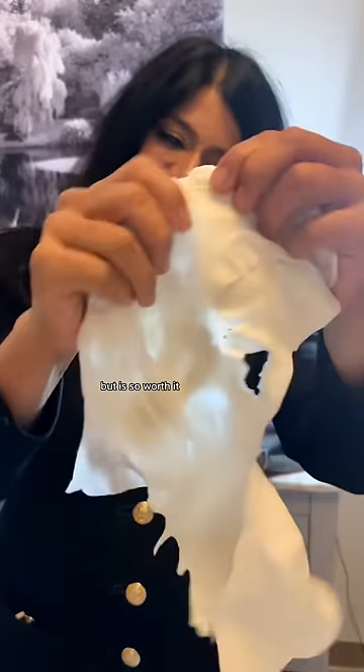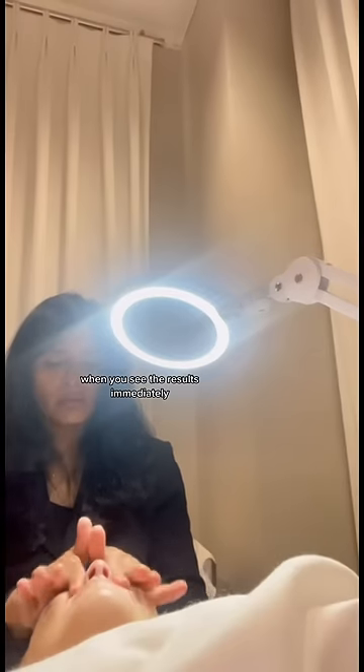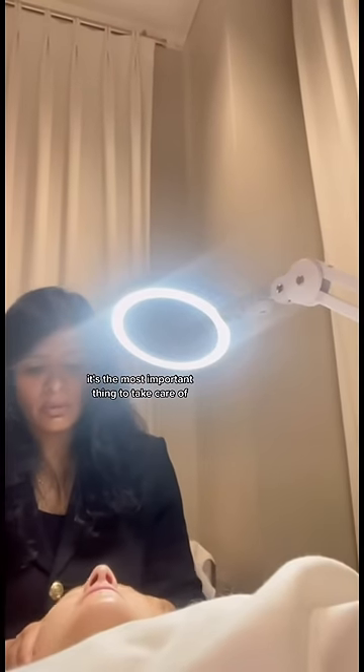Now I know that's a big price tag, but it is so worth it when you see the results immediately and it's your face — it's the most important thing to take care of. Here it is, what you've been waiting for. Look at my under eyes. Huge.